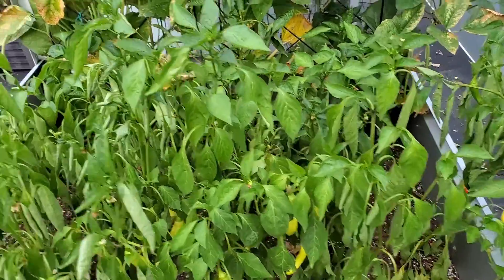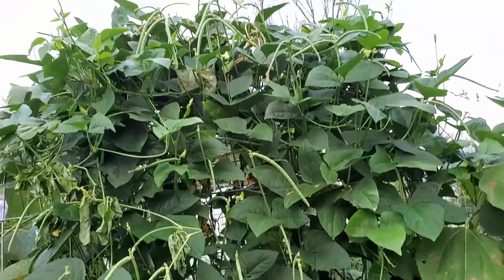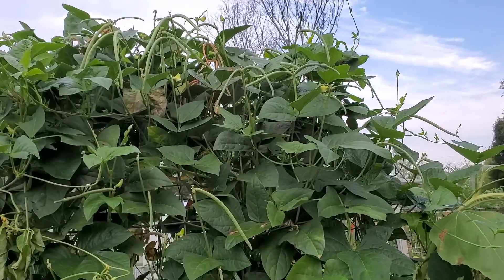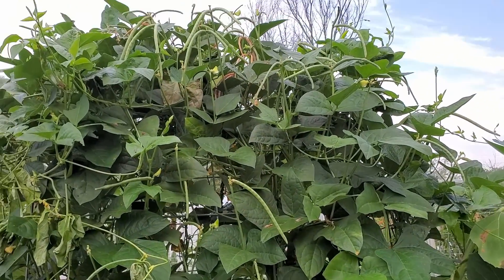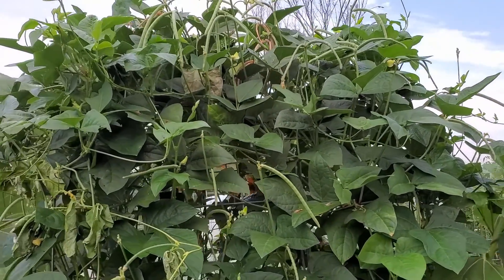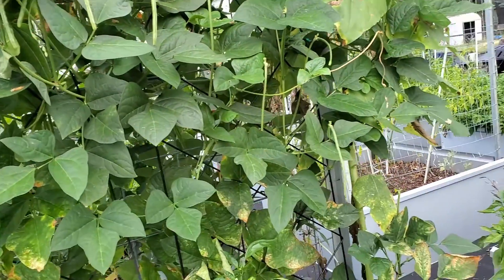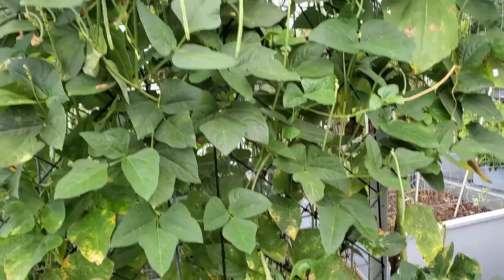Over here we have what looks like Medusa with all the beans hanging off of it. I've already put up like four or five quarts already this year, and it looks like we're going to have some more harvests that I'm going to be putting up this week.